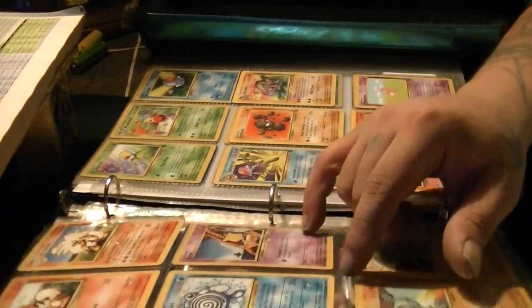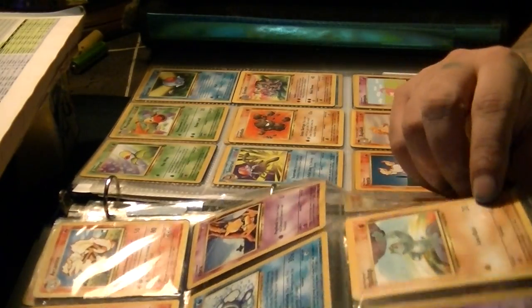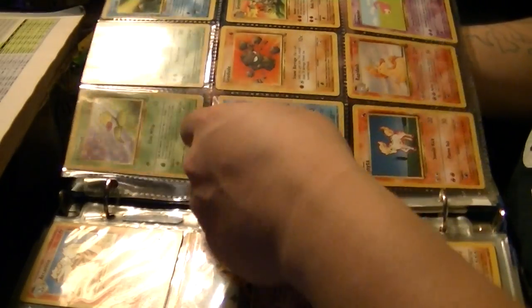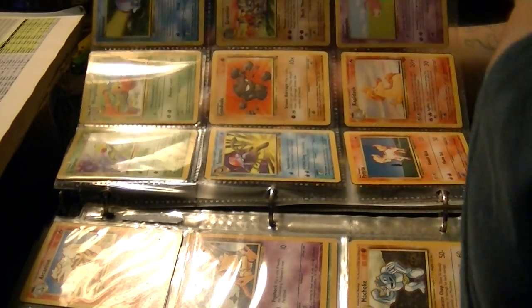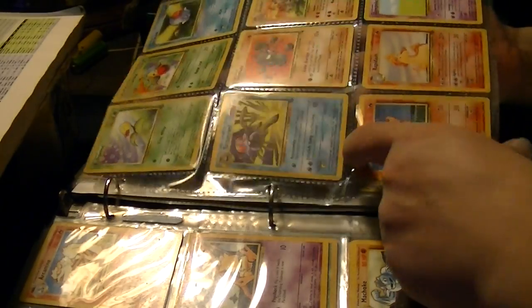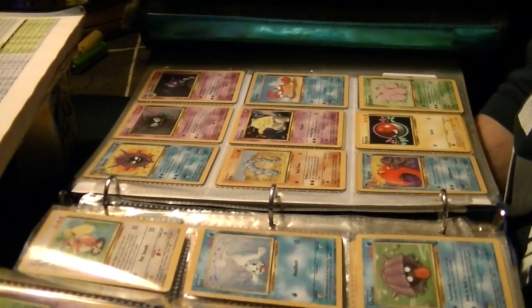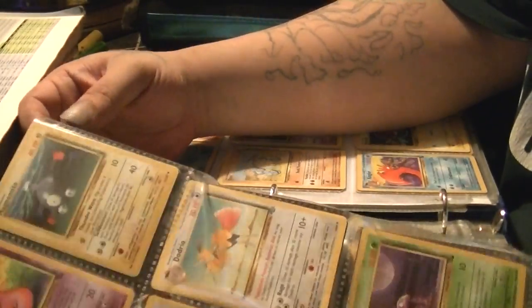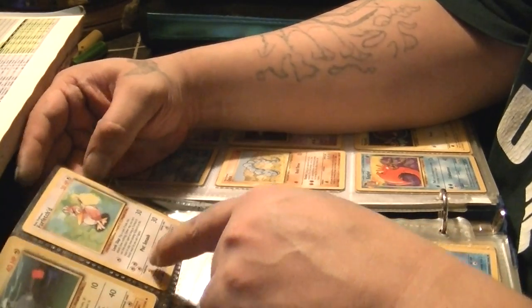Poliwag, Poliwhirl, Poliwrath, Abra, Kadabra, Alakazam, Machop, Machoke, Machamp, Bellsprout, Weepinbell, Victreebel, Tentacool, Tentacruel — who should have also been a star card. Geodude, Graveler, Golem, Ponyta, Rapidash — who should have been a star card too — Slowpoke, Slowbro, Slowking, Magnemite, Magneton. Here's a card I feel should have been a star card too — definitely — Farfetch'd.